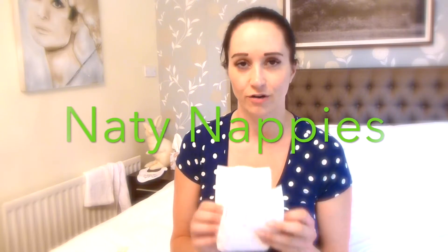So this is a Natty nappy. Natty are a biodegradable brand and I do kind of see them everywhere now. I've definitely seen them in Tesco's, I think I've seen them in Boots, and other big supermarkets as well.